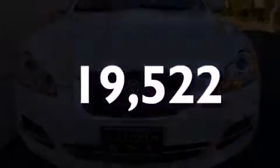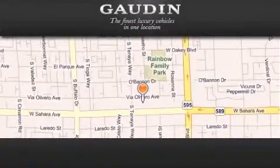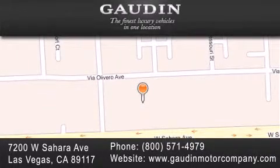Please call us today for more information on this great vehicle. Gaudin Motor Company is located at 7200 West Sahara Avenue in Las Vegas. Our goal is to exceed all of your expectations to ensure that you'll return for future visits.